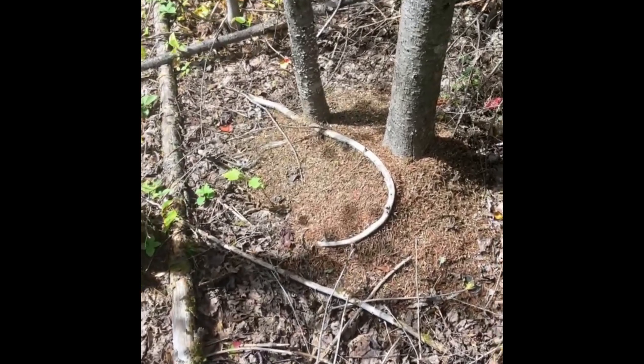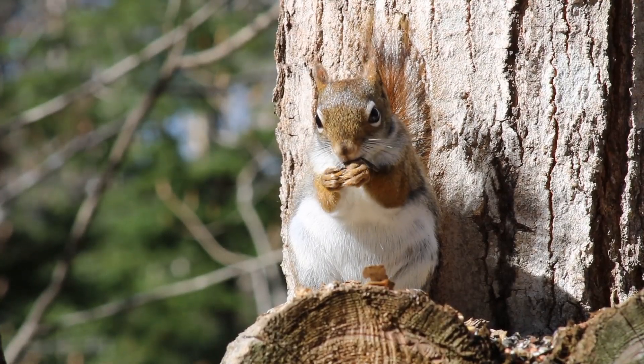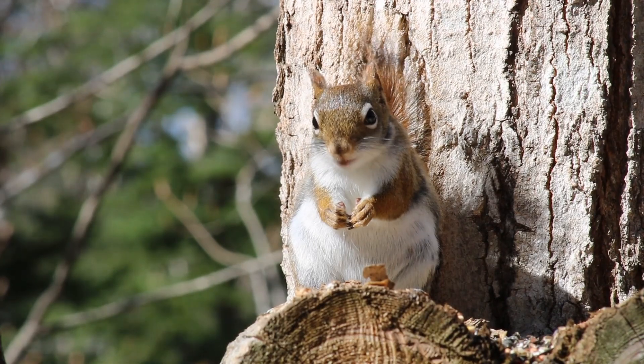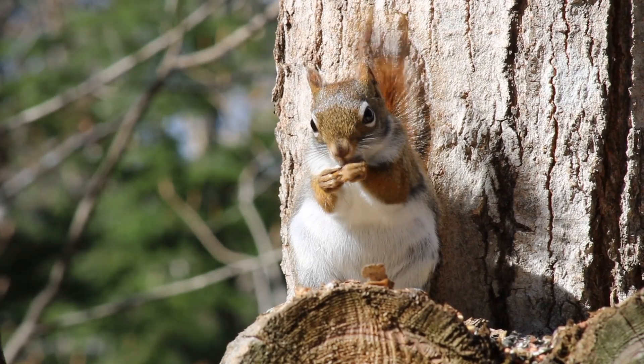Hey look, it's another anthill. They like to be under these spruce trees. Let's check it out. Ow, ow — one bit me on the hand! All right, we're gonna go explore some more. We'll check in again later. Yikes, that's a lot of ants. There sure are a lot of ants in the woods here. They eat dead stuff and help keep the forest clean. They're actually pretty amazing insects.